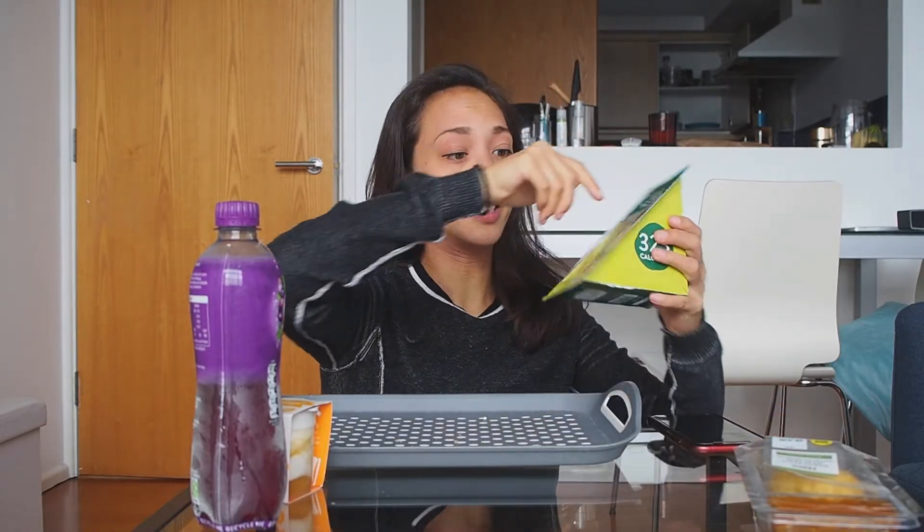Quick warning — I forgot to put this in the fridge after I got home. I'm actually recording this a day after I bought everything, so I'm hoping it's still okay to eat. We shall see.